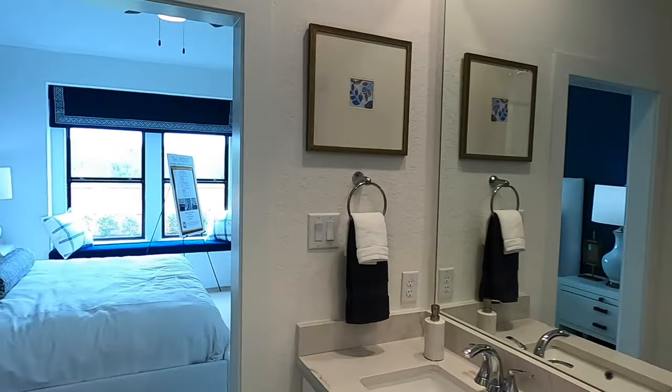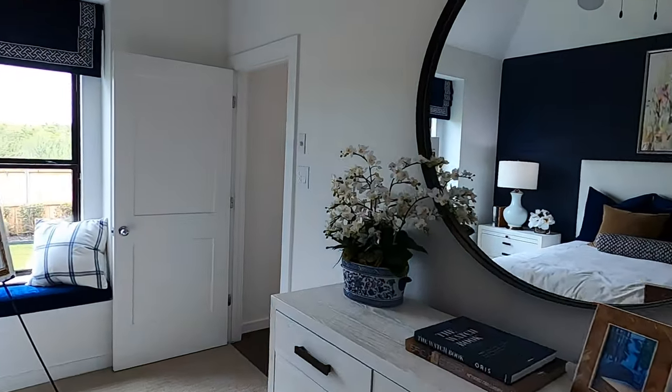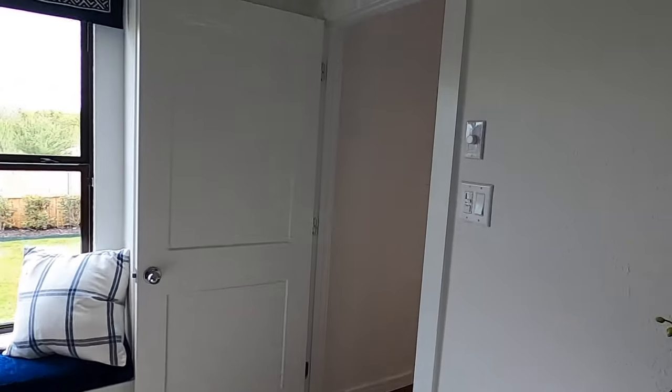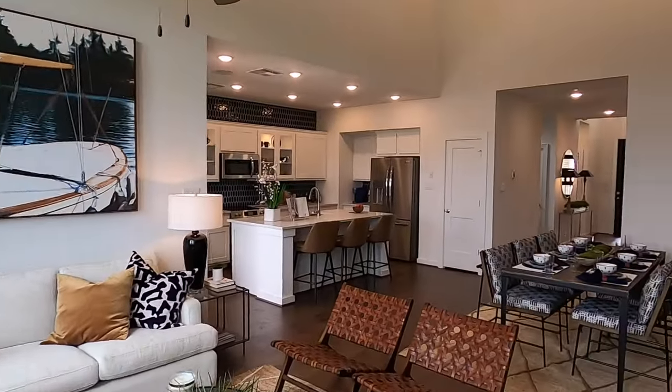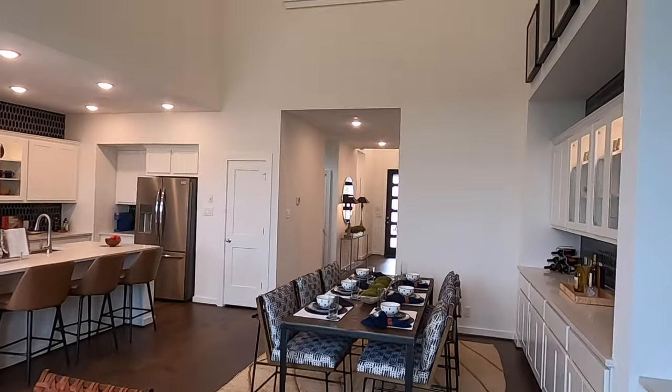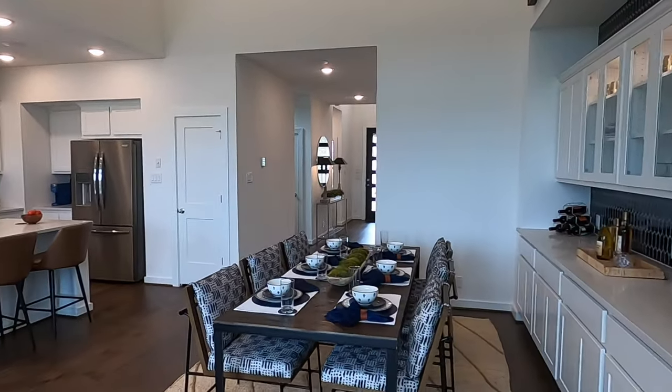They've got a group of inventory homes — some of them move-in ready, some of them still in the construction process. That's going to be on the final slide, and I'm also going to have my contact information on the final slide as well. I'm also going to put a little plot map of this community to show kind of where these lots are.